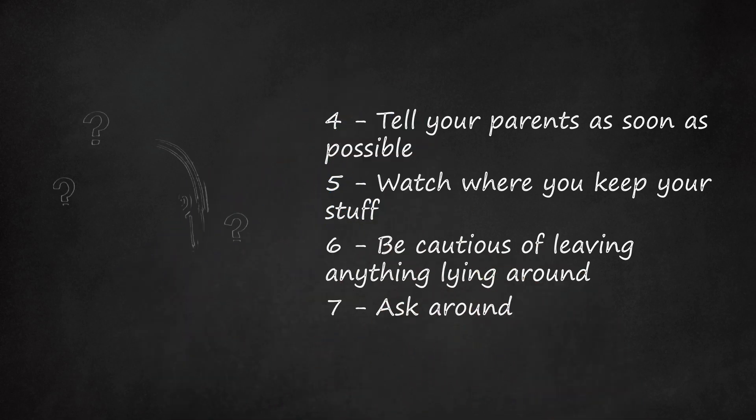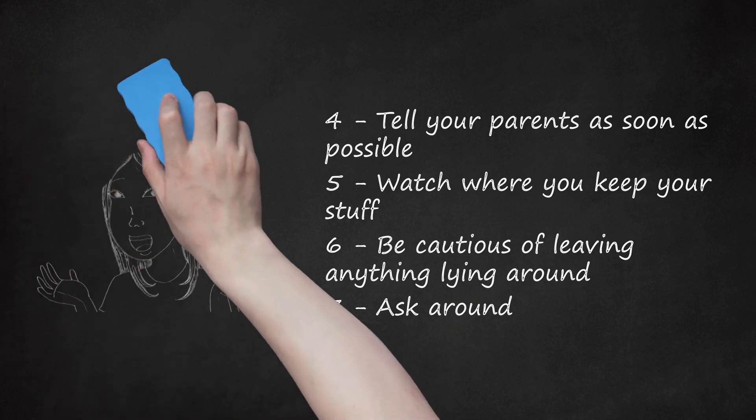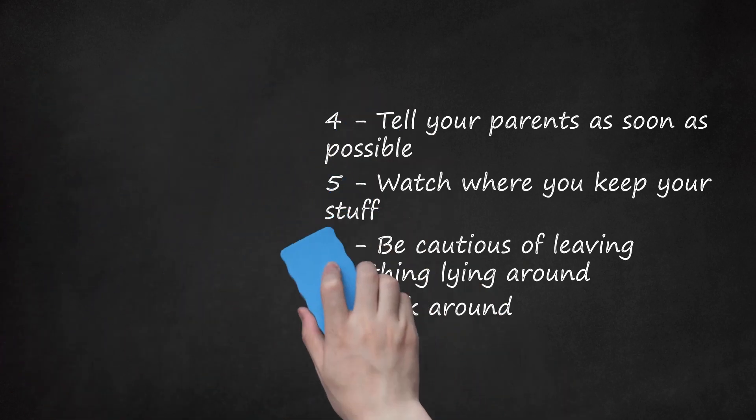Step 7: Ask around. Find out from other people whether they have seen the bully removing stuff from the place where you keep it. Don't ask anyone you know is close to the bully, because they'll just lie and tell the bully you asked — the bully will then work extra hard to steal more of your stuff. Put the names of people who gave you valuable evidence on your list, or ask them to accompany you to your headmaster or headmistress with that evidence.